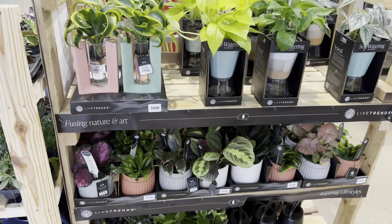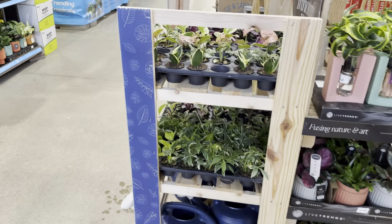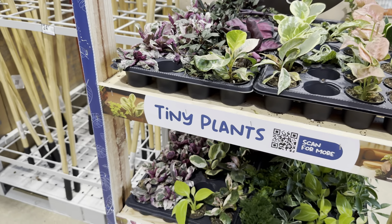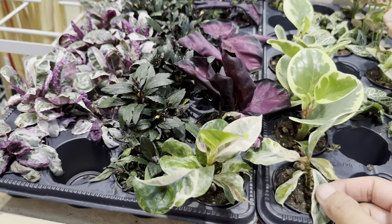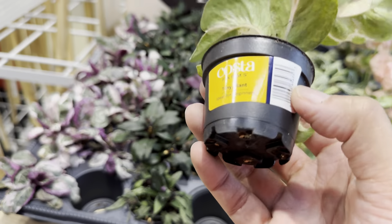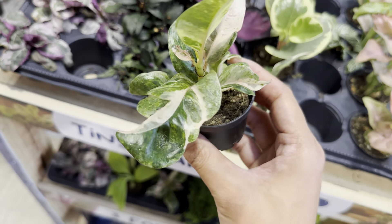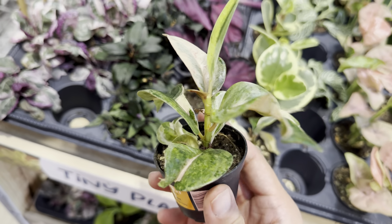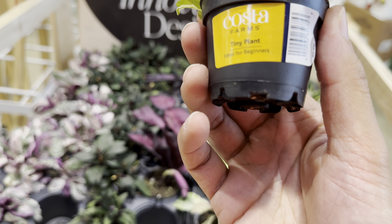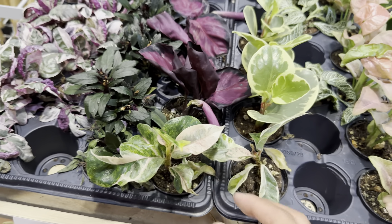What I mean about plant consistency is making sure that if you're going to water them once a week, you water them once a week. A fiddle leaf fig will drop its leaves if watering conditions change — like if you water it once a week and then all of a sudden once a month, it just starts to become unhappy. Even the placement: if you bring it into your home it'll probably drop some leaves while acclimating, and you don't really want to move it around a lot. It does not like movement.